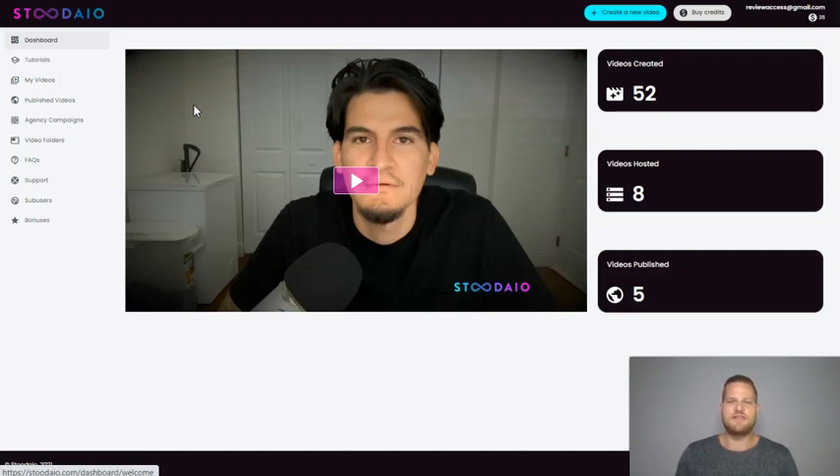Studio is going to launch on the 7th of December at 11 a.m. Eastern Standard Time. It's a real artificial intelligence web app that writes, creates, hosts, publishes and syndicates traffic and profit-producing videos in 24 languages in any niche in 3 minutes or less. So you can make videos without wasting time on writing scripts, recording voiceovers, buying visuals, or even creating the video yourself. The AI software takes care of everything for you.